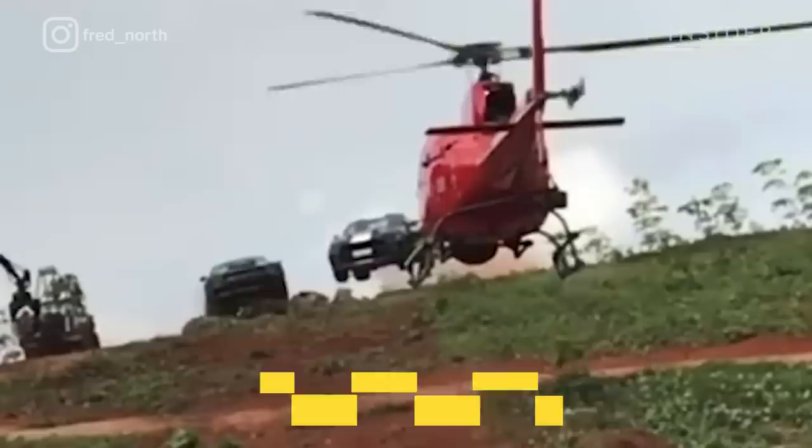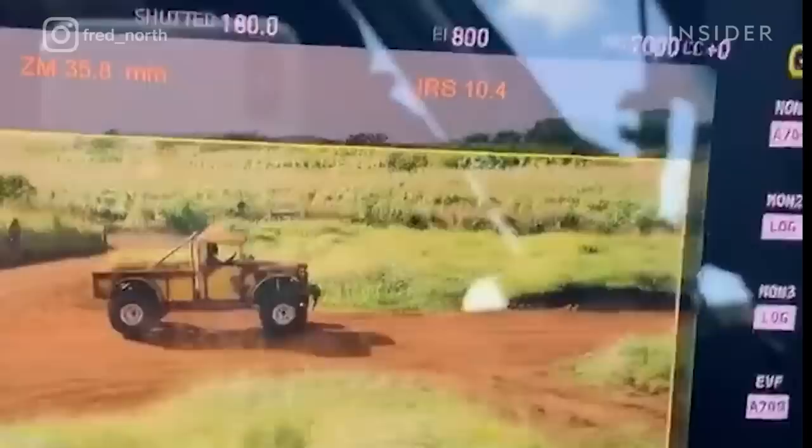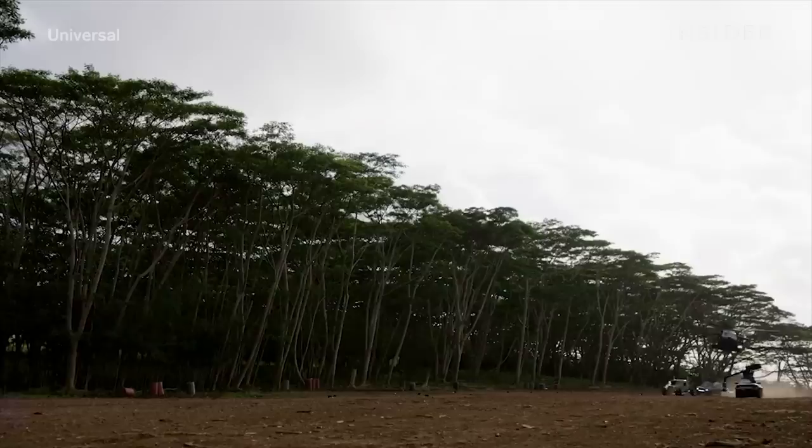By flying towards the cars rather than following from behind, Fred also gives car chases the illusion of more speed. To protect drivers, cars frequently drive slower on set, so flying toward them means the camera picks up both the speed of the car and the speed of the chopper. This counter move comes in handy on difficult on-location shoots — for example, Fred flew right into the chase from Hobbs & Shaw as the location's dirt road slowed down the drivers. As Fred puts it: 'As long as it looks 100 miles an hour, who cares what speed it was really going.'